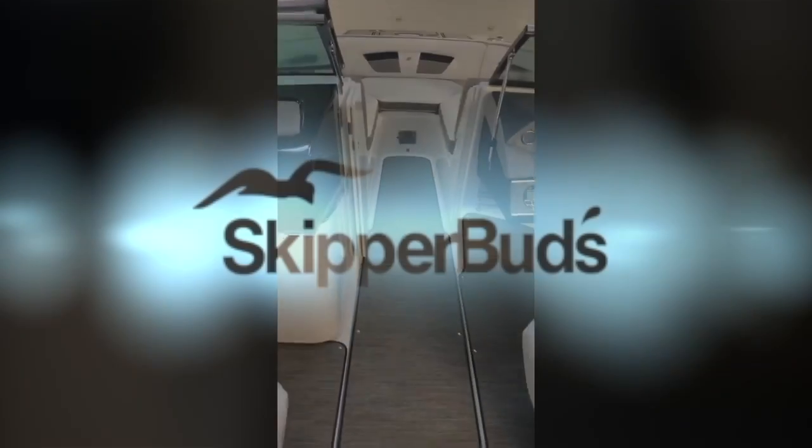This boat is equipped with flip-up cleats. It's got a nice deep hull with a lot of leg room. If you have any questions on this boat, feel free to reach out with any questions or comments you have. Thanks.